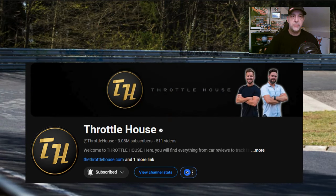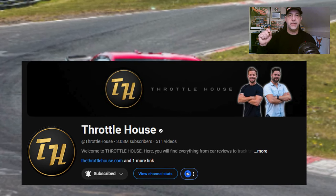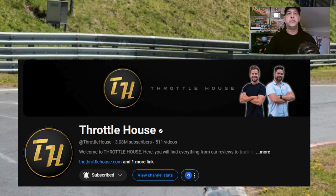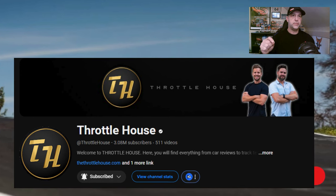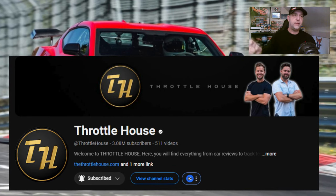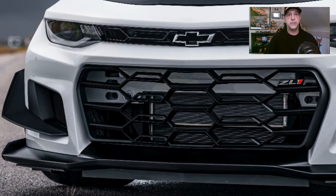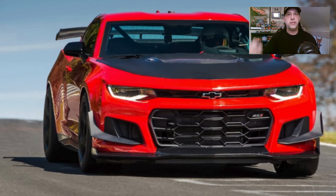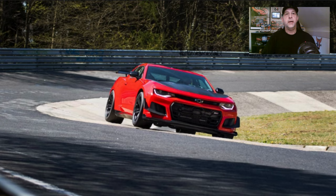I want to give a special thanks to our friends at Throttle House — make sure you subscribe to their channel. And I want to give a big thanks for allowing us to use some of their footage from that showdown that they did. We'll put the link in the description. My hope is that one day we can be a tenth of as good as they are. So thank you very much, guys, for the support in allowing us to use your video. That's it for this one — make sure you subscribe and give us a thumbs up if you enjoy this content. And we will see you soon.